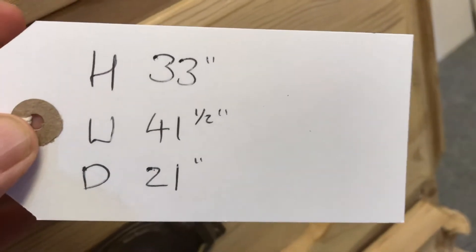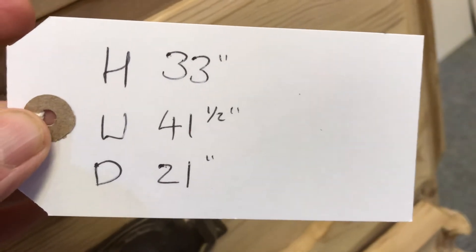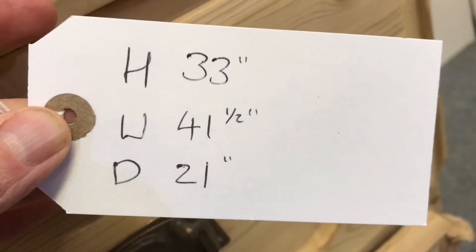The height is 33 inches, the width at the widest point is 41.5 inches, and the depth at the deepest point is 21 inches.